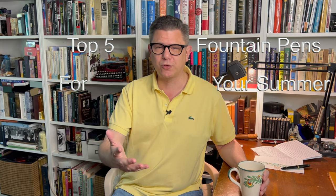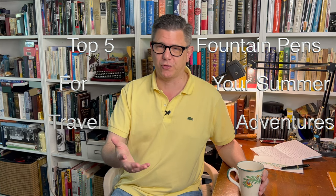Hello, my name is Hemingway Jones and this is Hemingway Jones Presents When I Get Right to the Point. Today we're going to speak about the top five fountain pens for your summer travel adventures. So let's roll right into it.